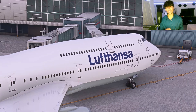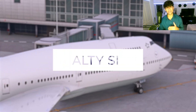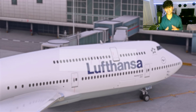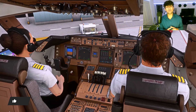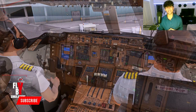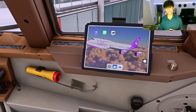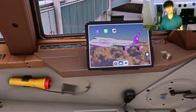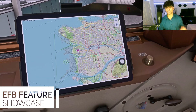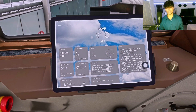Exciting news today folks, as Salty Simulations has finally released its hotly anticipated EFB or Electronic Flight Bag tablet for their freeware Boeing 747-8 mod in Microsoft Flight Simulator. In this video we'll be covering all the new features like Navigraph charts integration, SimBrief connectivity, real-time weather data, and even ground services and door controls.